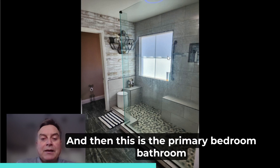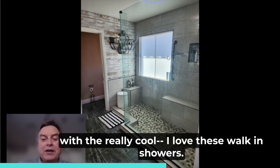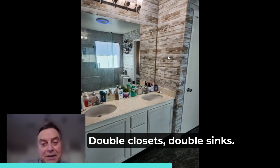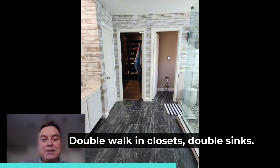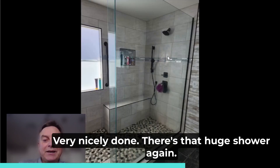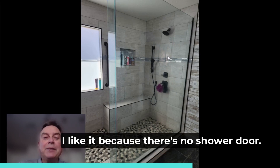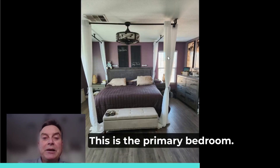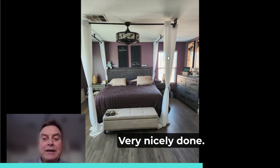And then this is the primary bedroom bathroom with a really cool walk-in shower. Double closets, double sinks, double walk-in closets, double sinks. Look at that flooring — it's really upgraded, very nicely done. There's that huge shower again. I like it because there's no shower door; it's a walk-in shower. This is the primary bedroom, very nicely done.